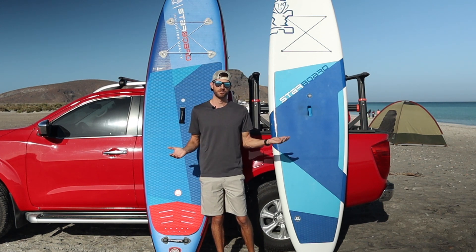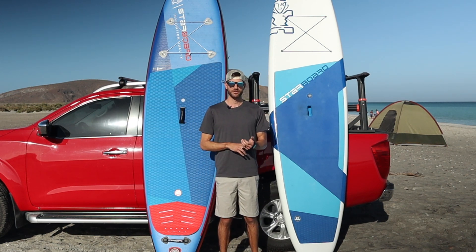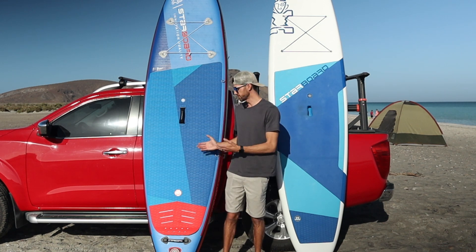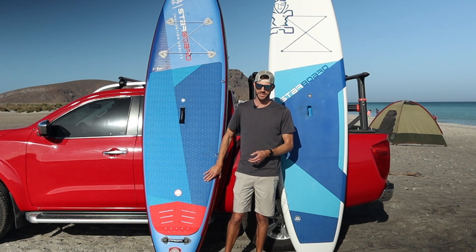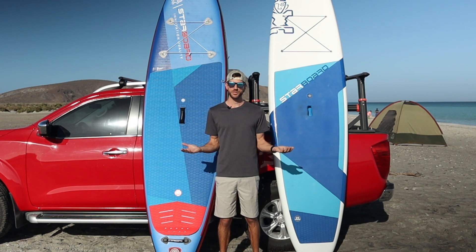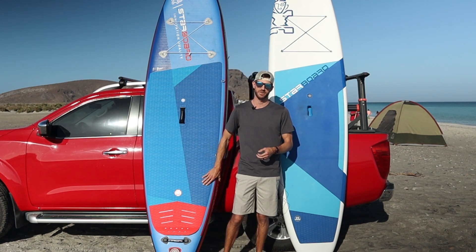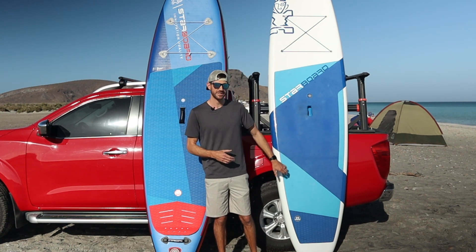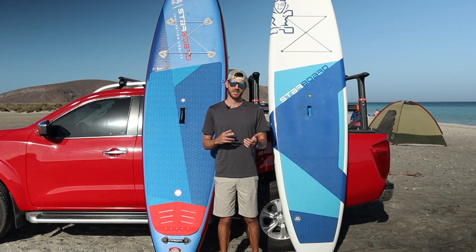In recap — which board is right for you? The two biggest questions for the hardboard: one, do you have a place to store it? And two, do you have a way to transport it on your vehicle? If you answer no to either, an inflatable is still an incredible option. If you want to travel, the inflatable is highly recommended since it's easy to take on planes. If you're staying more local and want higher performance, go with the hardboard. Ultimately, storage and transportation are the biggest deciding factors.